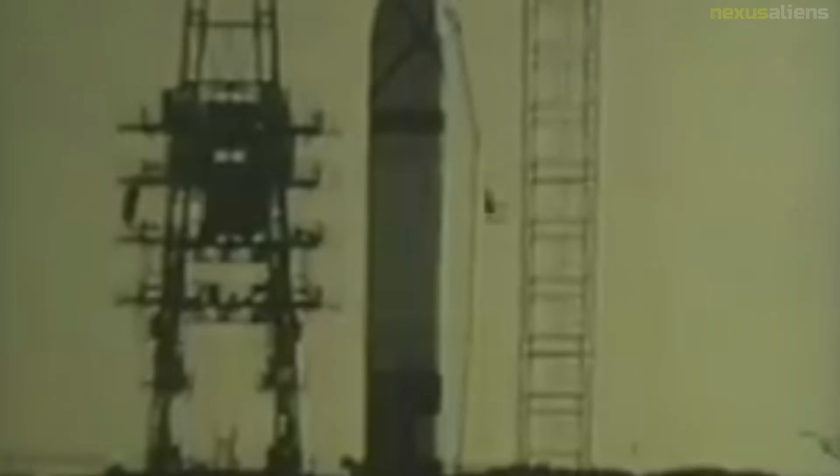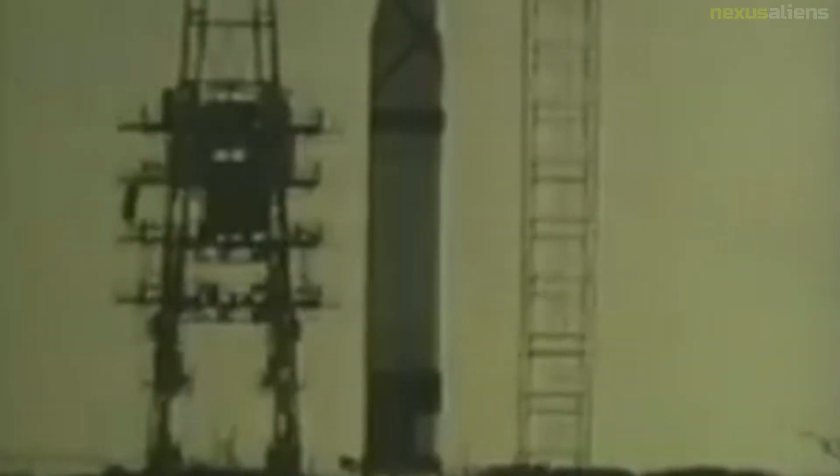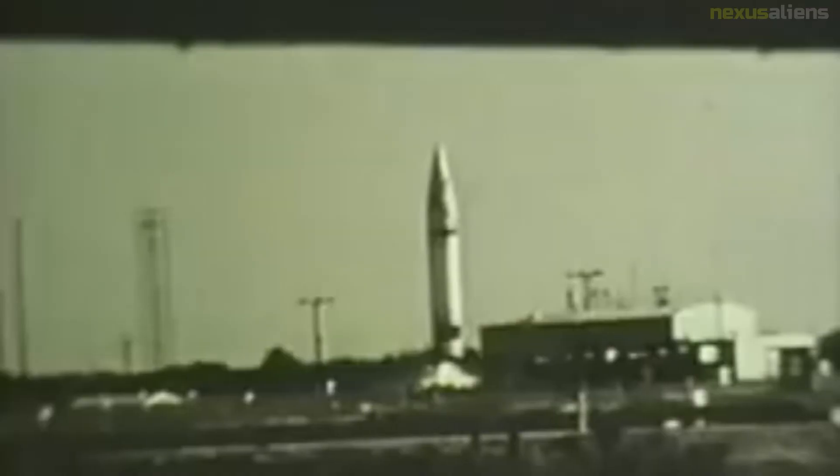New orders for 32 prototypes and 62 operational missiles were soon placed, bringing the total number of Jupiters to be built to 94. The first, hand-built at ABMA, would be delivered by the end of FY57, and the first production models from Chrysler's Michigan Ordnance Missile Plant near Warren, Michigan, between FY58 and FY61.